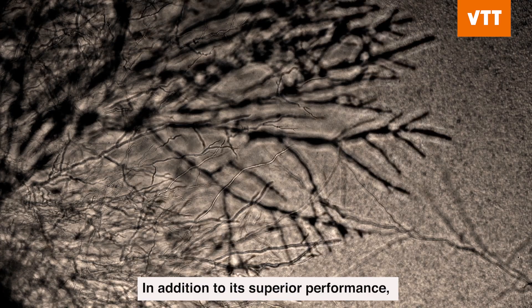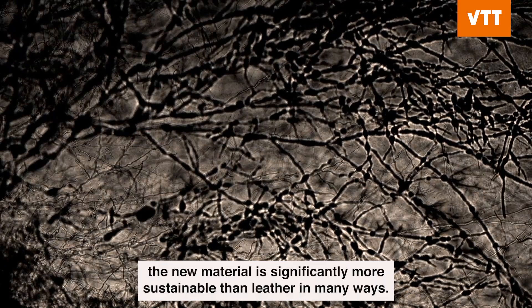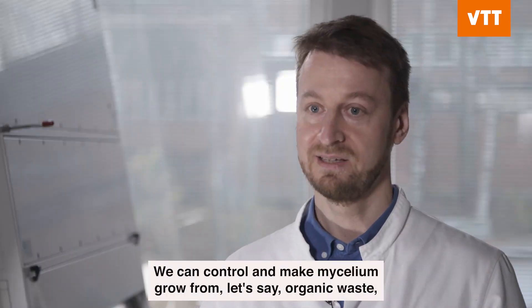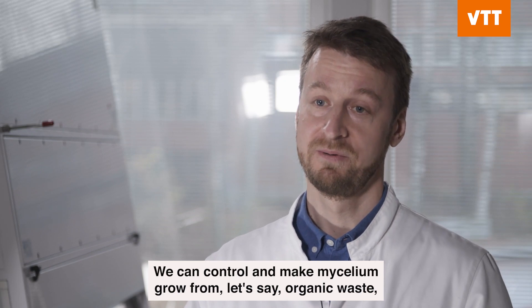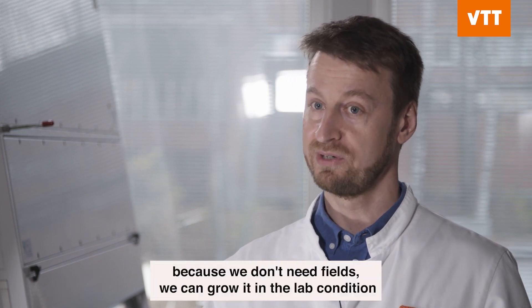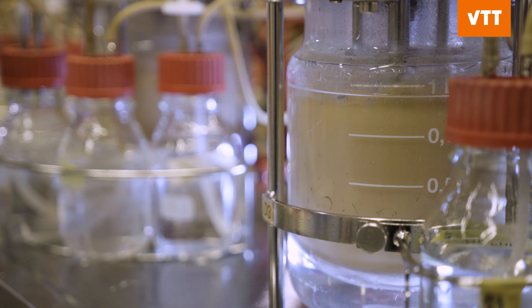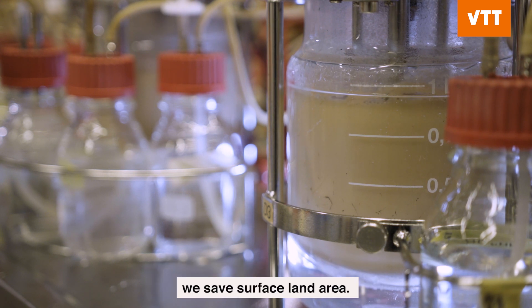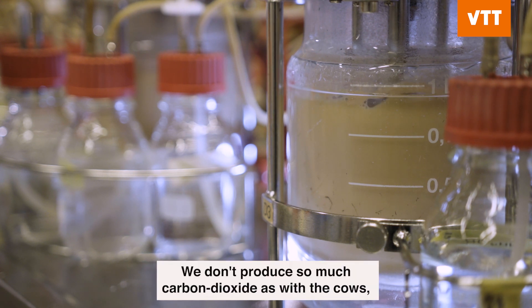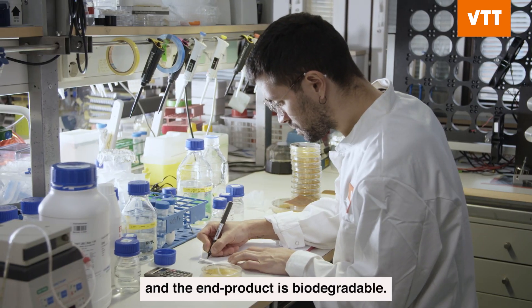In addition to its superior performance, the new material is significantly more sustainable than leather in many ways. We can control and make mycelium grow from organic waste, for example. And because we don't need fields, we can grow it in lab conditions with a minimal surface land area. We don't produce so much carbon dioxide as with cows, for example. And the product is biodegradable.